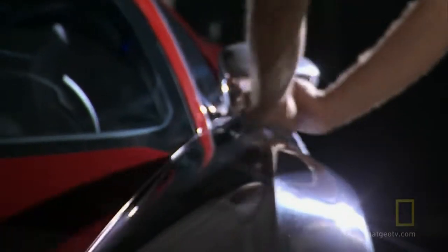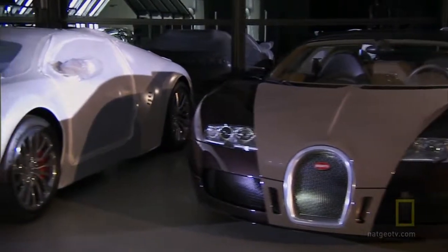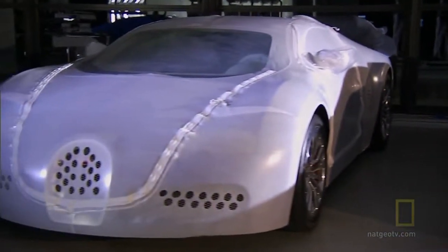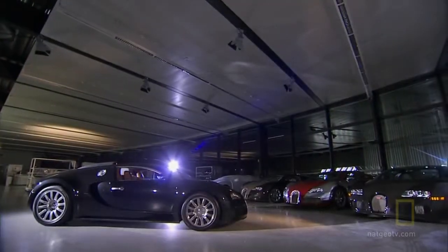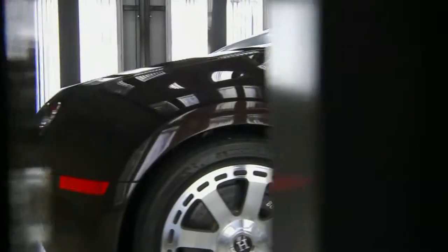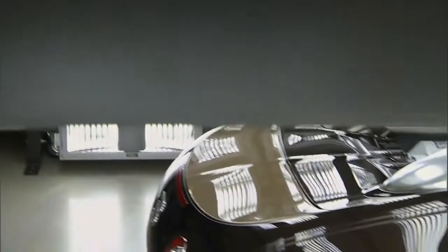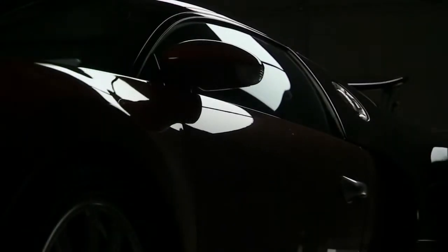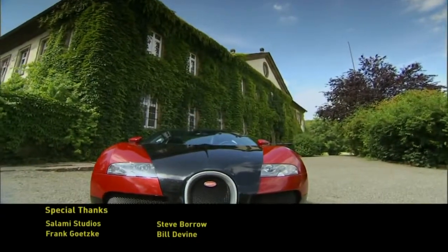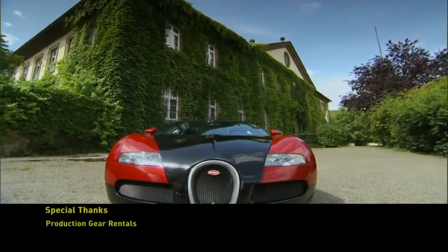Finally, each new Veyron is wrapped inside a protective cover for shipment to customers around the world — people who want to own an extremely rare piece of mechanical art. Part airplane, part automobile. The Bugatti Veyron. A masterpiece.